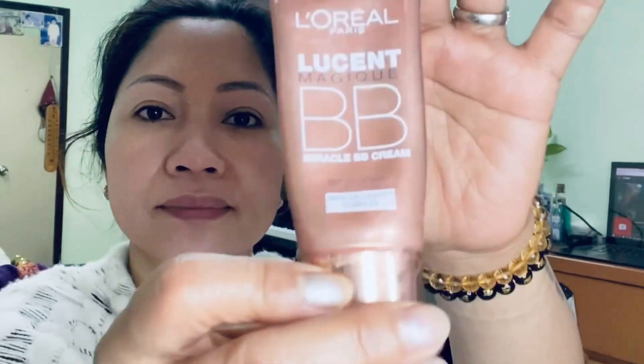Now I'm going to apply my foundation. I use this brand from L'Oreal — the Magic Cream — my favorite because it matches my skin tone. I use this to apply it.